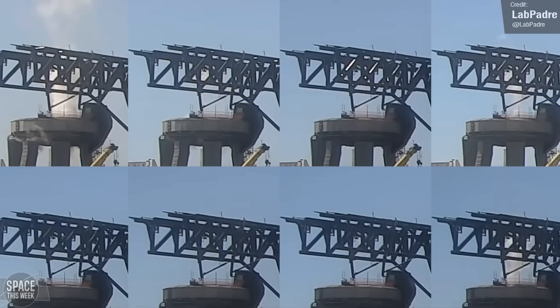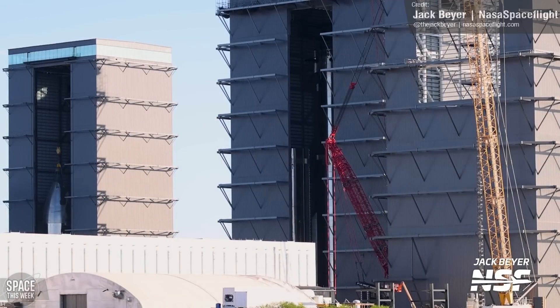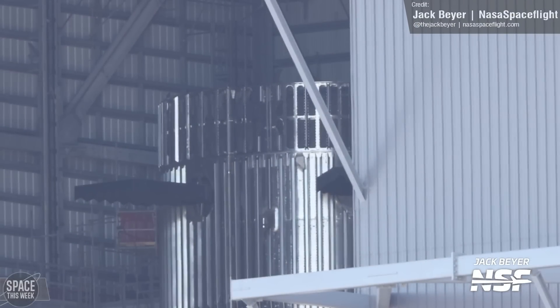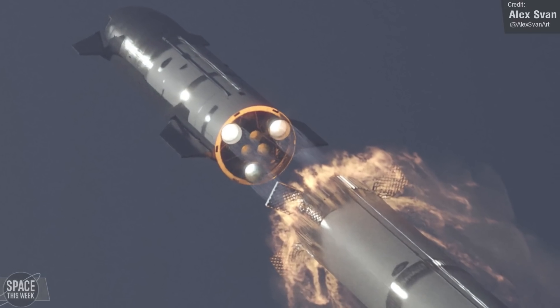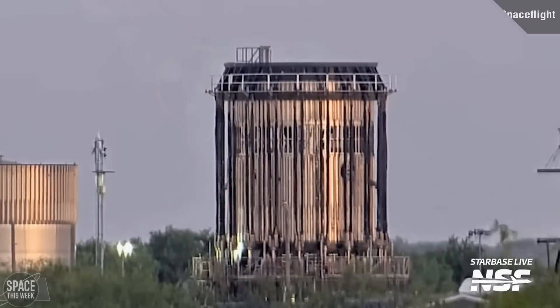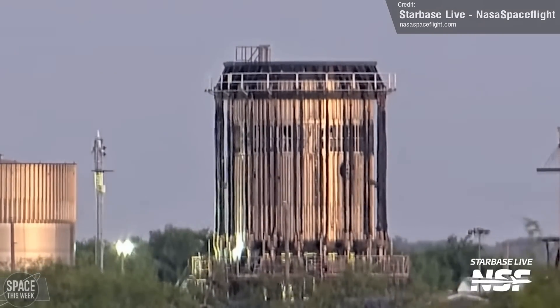Speaking of Booster 9, that's still in the mega bay undergoing prep work for the second orbital flight test. The big news this week was that SpaceX has now installed the hot stage ring at its top, which will allow the exhaust of Ship 25 to safely vent away from the booster during engine startup. So the can-crusher test we saw of the hot stage ring prototype was indeed a success.